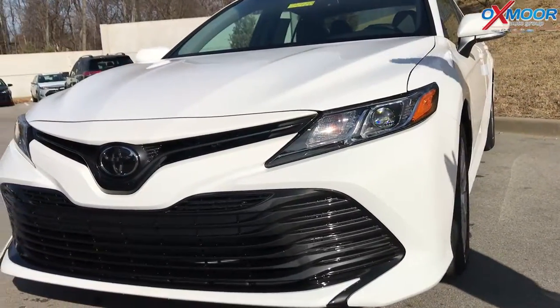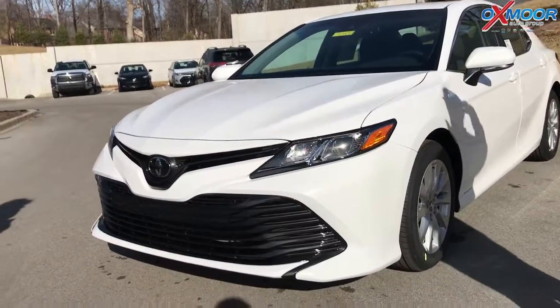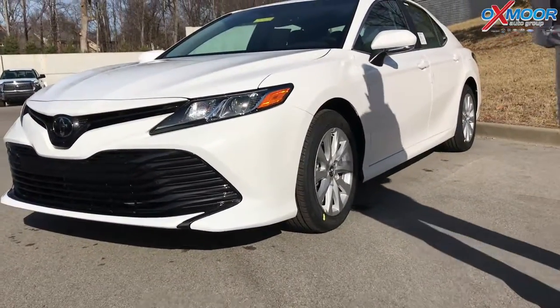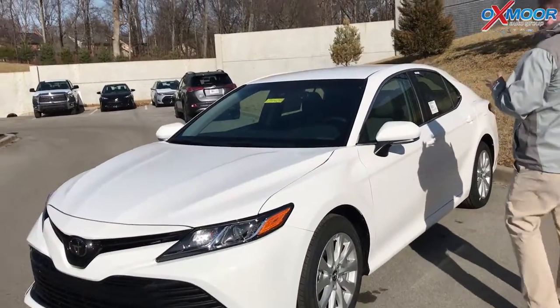This car can even sense if you're swerving too much, like if you're sleepy or tired at night, and alert you with a beep to let you know, hey, maybe it's time to pull over. Standard on everyone. And this is the entry level, so a very affordable car, but you get all kinds of cool features.